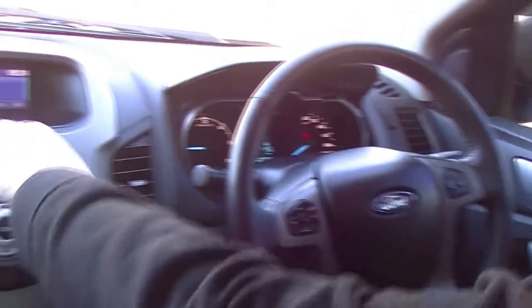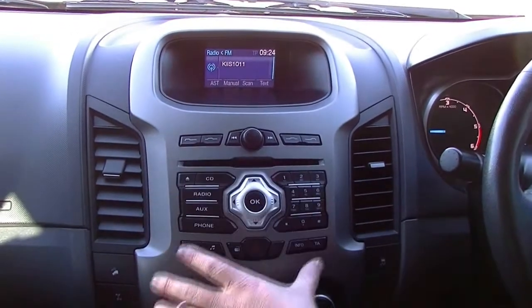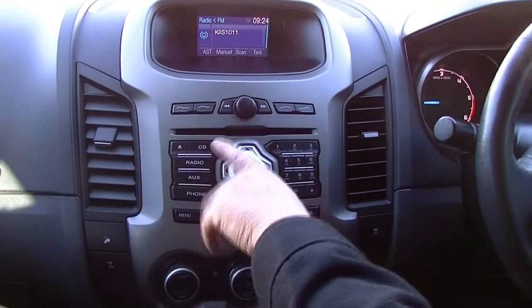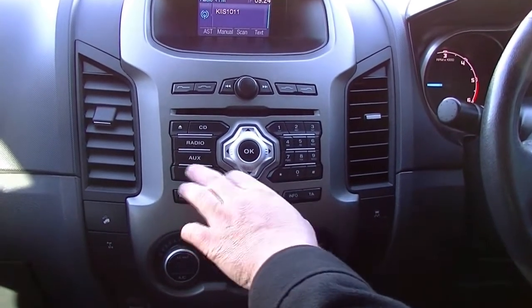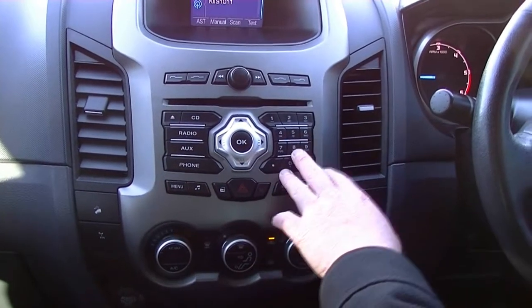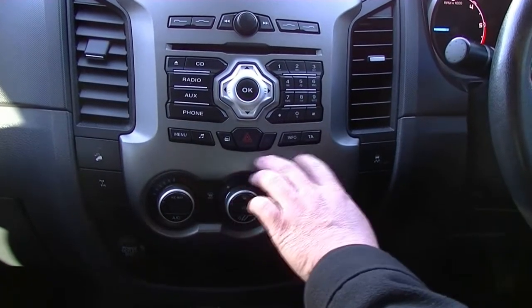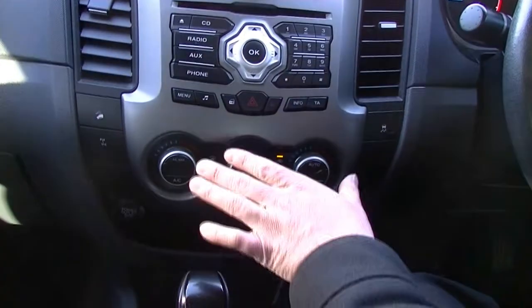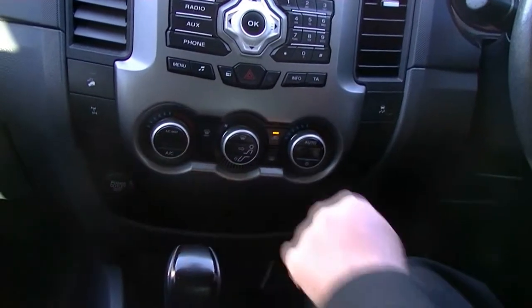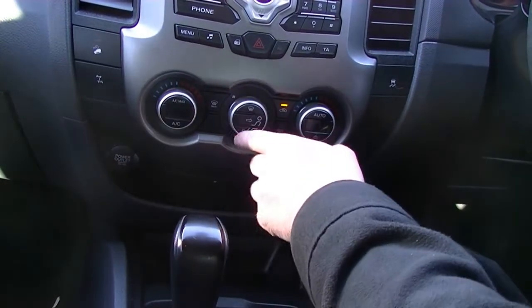Coming across to the centre of the car, we have our little digital readout here with our main control unit — so we've got our CD player, radio, AUX and phone, really good with the phone pad being easily able to dial out. We've got our menu button and our door lock there with our hazards and info. And coming down below there, you'll see we've got our dual zone climate control — left to right climate control — which is really good, with the main control in the middle.